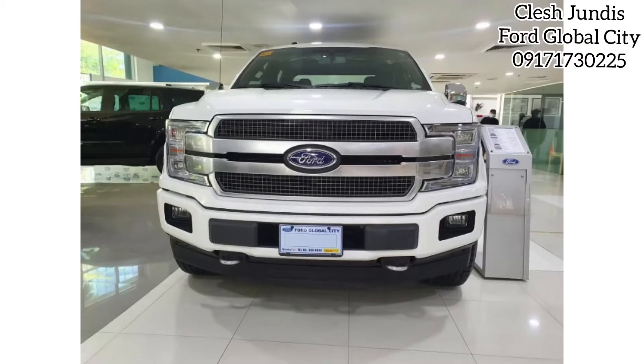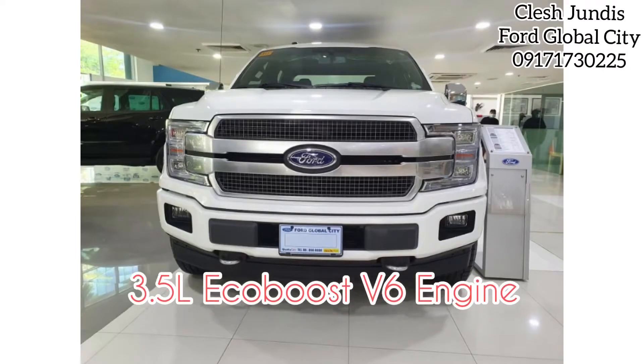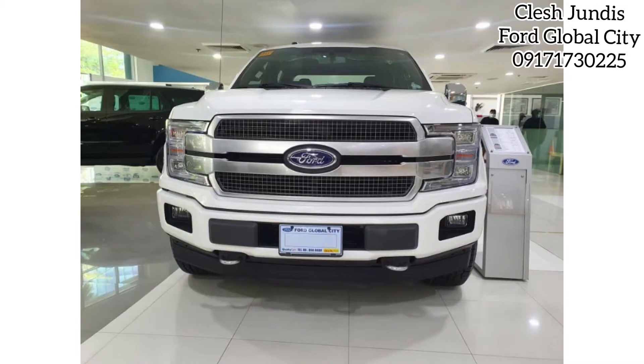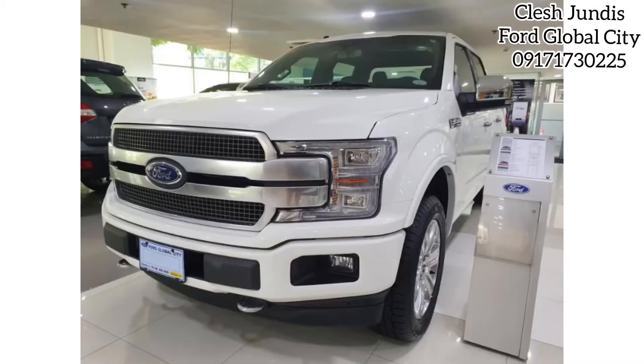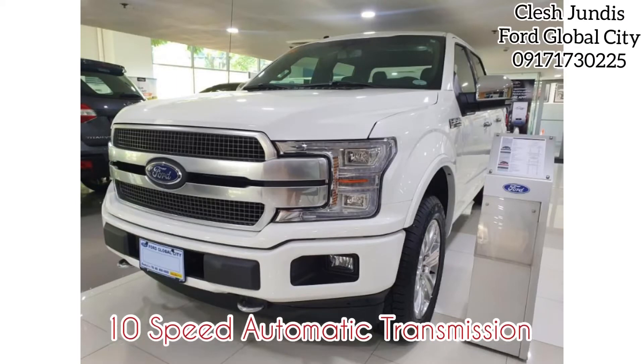Ford F-150 offers the performance you need with advanced twin-independent variable cam timing, turbocharged, and Ford fuel-directed-injected or PFDI gas EcoBoost V6 engines. It comes with a 10-speed automatic transmission.